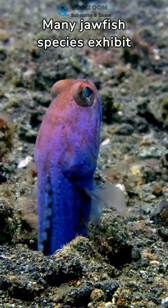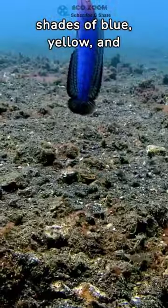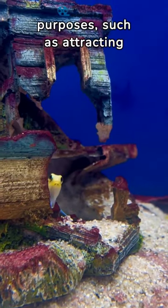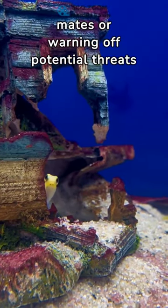Many jawfish species exhibit vibrant colors, including shades of blue, yellow, and orange. These colors can serve various purposes, such as attracting mates or warning of potential threats.